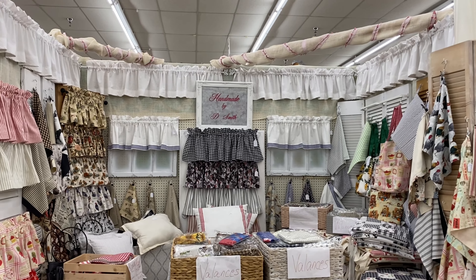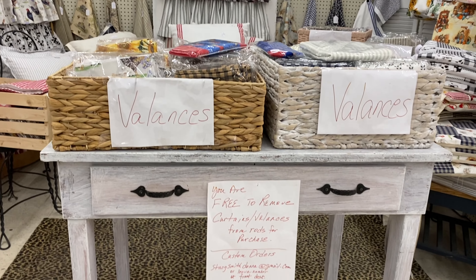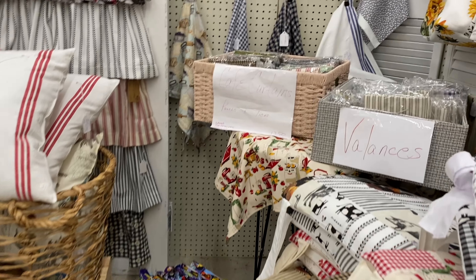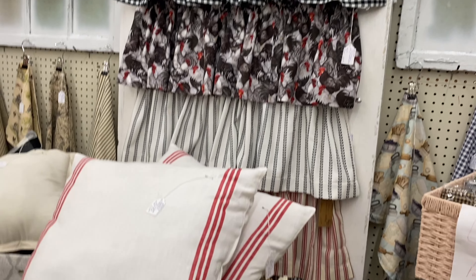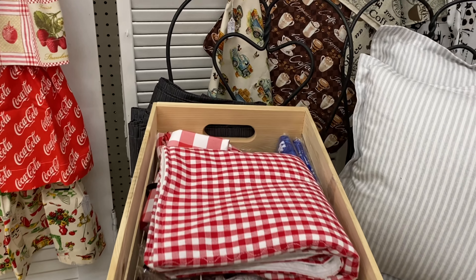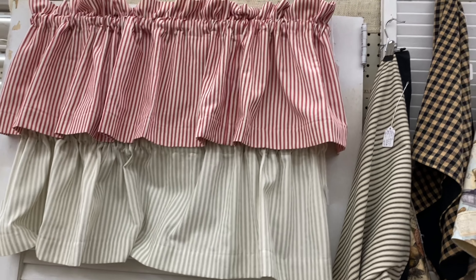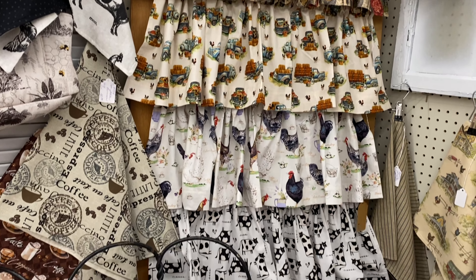This lady here - Handmade by D. Smith - she makes valances, curtains, and pillows, and they're at a really great price. I think I have bought one or two valances out of this booth. Lots of different colors - farmhouse style. I love how she's done the little windows and put the curtains on there to display them - what a cute idea. Her pillows are just $11 - handmade pillows. She also has a reduced box of items if you want to come in and go through that. Lots of stripes, farmhouse, animals - chickens, cows, trucks, all kinds.